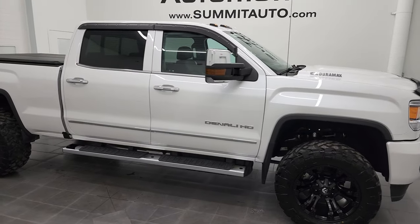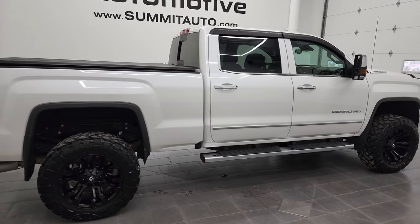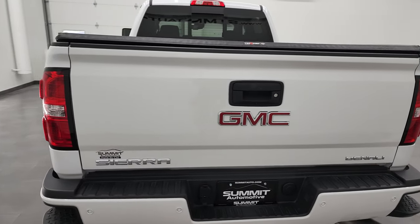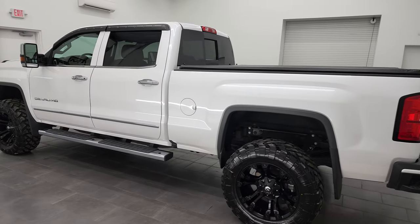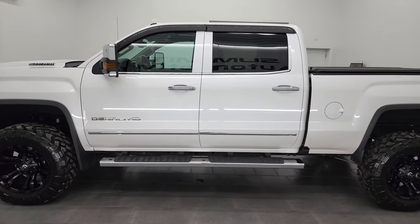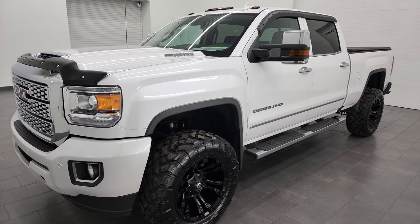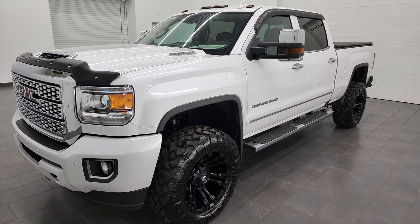Hey, this is Brett and this 2019 GMC Sierra 3500 Crew Cab Short Box Single Rear Wheel is stock number 13151Z. I am here at Summit Automotive in Fond du Lac, Wisconsin, your new and used heavy-duty truck headquarters. This 2019 GMC Sierra 3500 has the 6.6 liter Duramax diesel engine — the L5P engine which puts out 445 horsepower — paired up with the Allison heavy-duty six-speed automatic transmission.